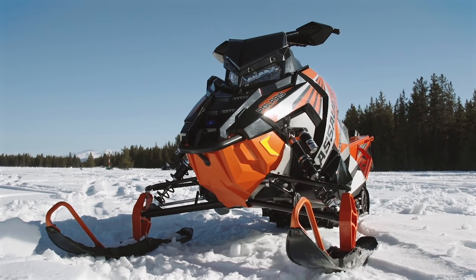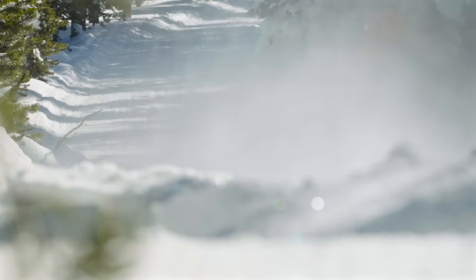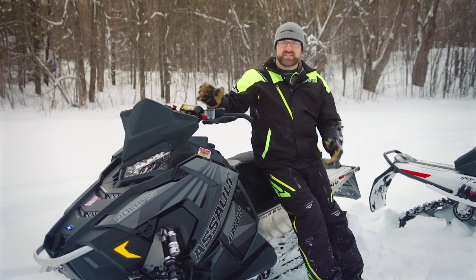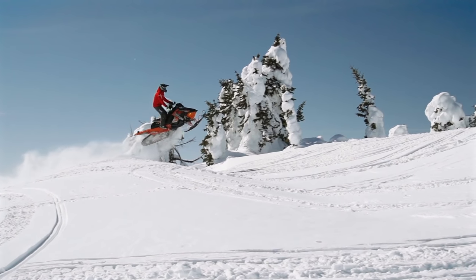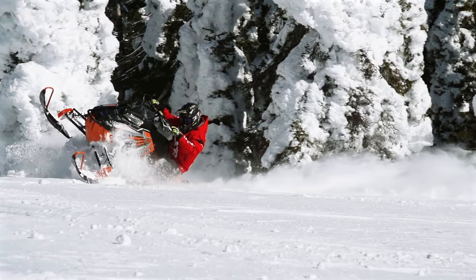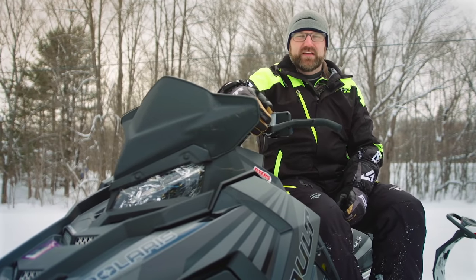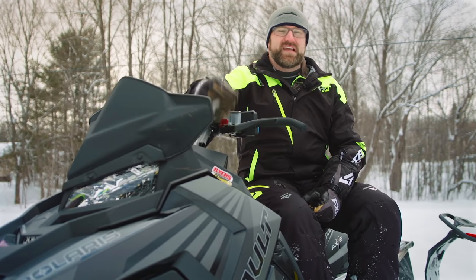Starting with the Switchback Assault and its unheard-of combination of on and off-trail prowess. We've tested a lot of crossovers before, but we've never ridden a sled that does both halves of the equation as well as this one does. If you were to only ride the Switchback Assault on the trail, it would still be among the very best trail sleds on the market. Put it up against any off-trail-biased crossover sled and it actually does better in the deep snow. Simply put, this is a do-anything, go-anywhere, no-compromise sled that finally sets in stone the definition of what a real crossover should be. It won categories relating to on-trail handling, front-end ride quality, suspension adjustability, overall rider comfort, and on/off-trail versatility among other things.